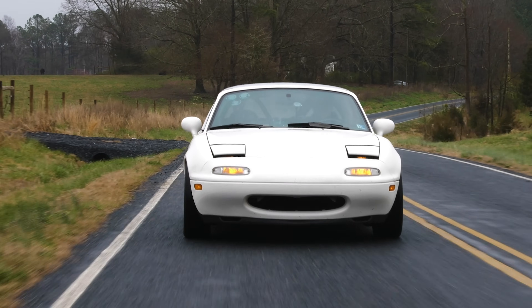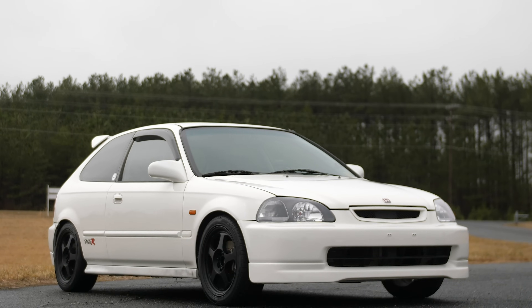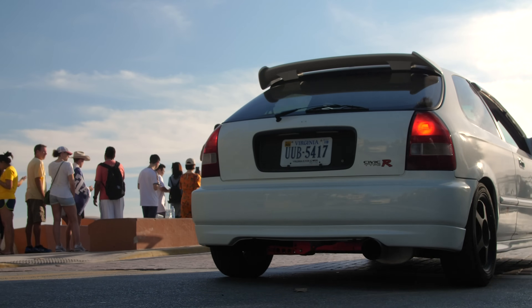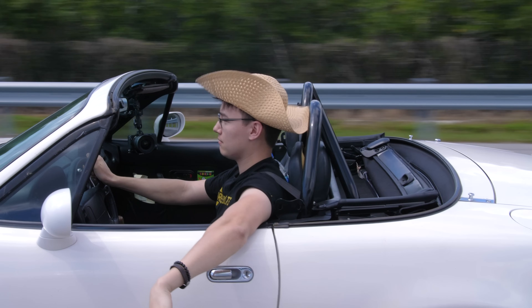Ben will be taking his supercharged Miata, and I will be taking my Type R-swapped Honda Civic on a journey of 7,000 miles, down to the southernmost point in the continental U.S., and all the way up north to Nova Scotia.